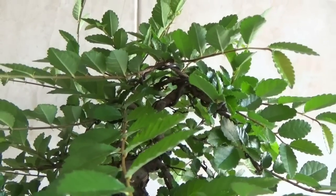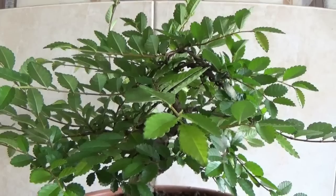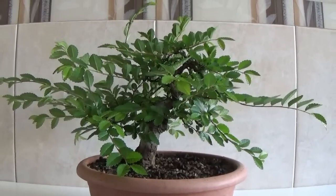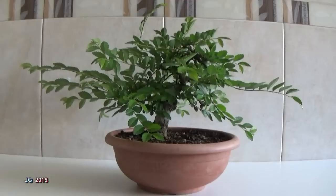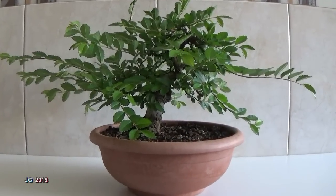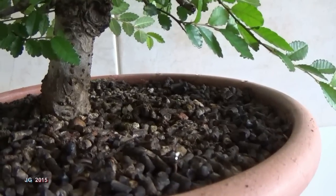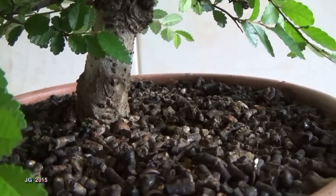Este es el aspecto que tiene el ejemplar tras las últimas operaciones realizadas. Hoy estamos a 21 de junio de 2015, ha entrado el verano. El crecimiento, como se puede observar, es desmesurado. Hemos de comprender que todos los brotes se extiendan más allá de 12, 15 y 20 hojas.